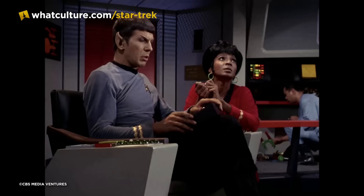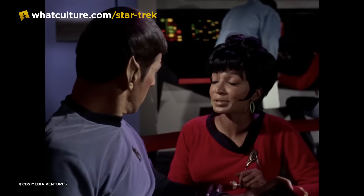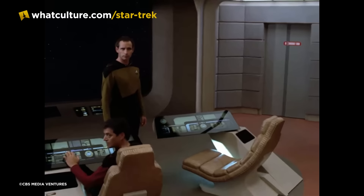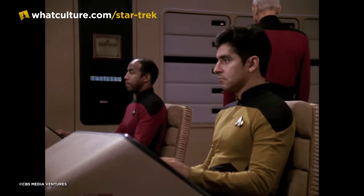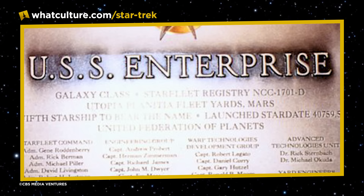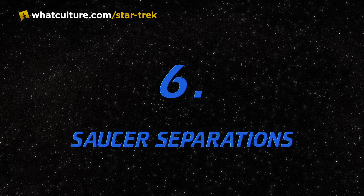Number 7: Dedication. A tradition that began with Star Trek: The Original Series and carried on through the motion pictures into TNG was the inclusion of a dedication plaque on the bridge of the Enterprise. Aboard the Enterprise-D, the plaque was located on the forward starboard bulkhead next to the Battle Bridge Turbolift, stating the ship's name, registry, motto — to boldly go where no one has gone before — launch date stardate 40759.5, and construction divisions. Though the names were never legible on screen, the Starfleet officers listed were actually behind-the-scenes staffers, including Captains Andrew Probert, Herman Zimmerman and Dan Curry, as well as Admirals Rick Berman and Gene Roddenberry.